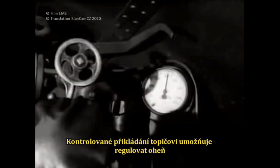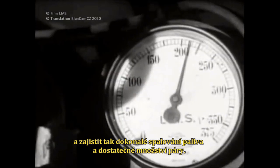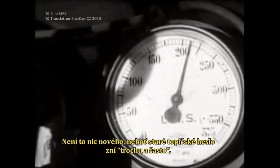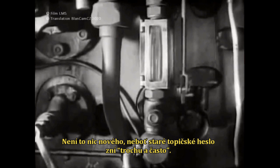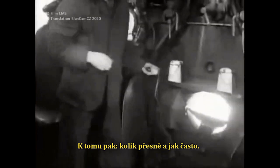Controlled firing enables a fireman to control his fire, to cut out waste and ensure a good head of steam. By no means a new thing, it is the old fireman's motto: little and often — plus how little and how often.